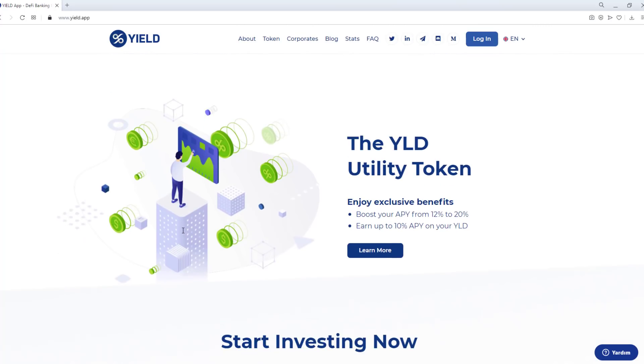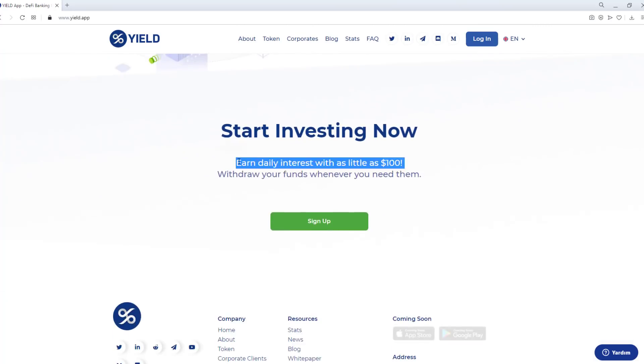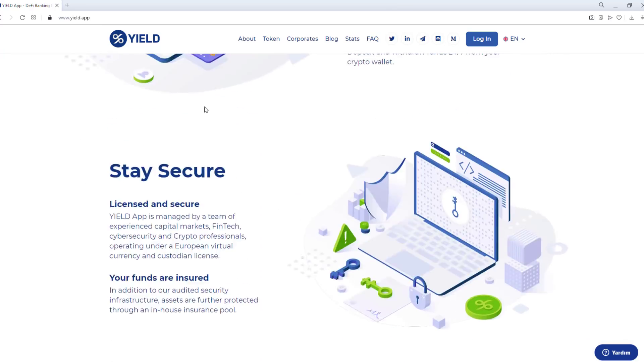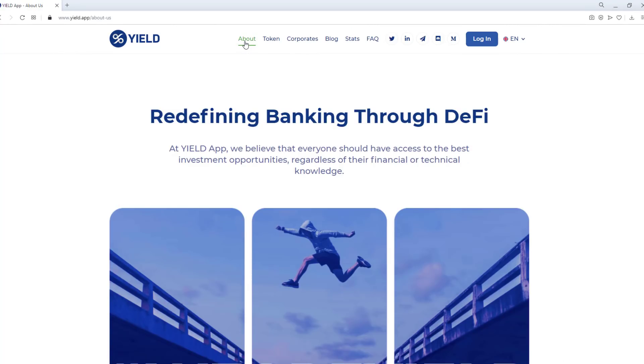Start investing now. Earn daily interest with as little as $100. Withdraw your funds whenever you need them. You can get detailed information about the Yield App from the About section of the Yield App website.